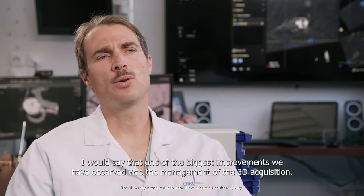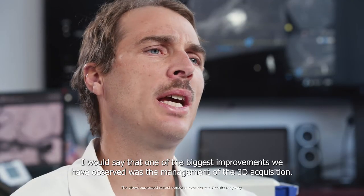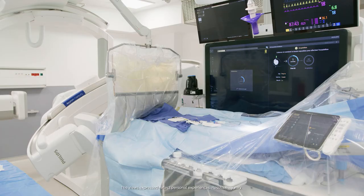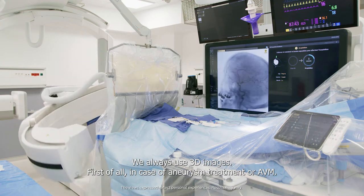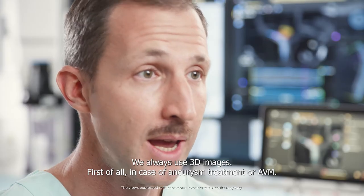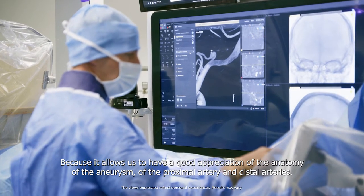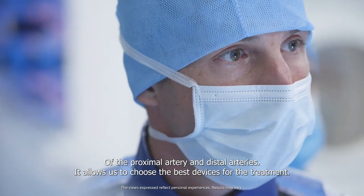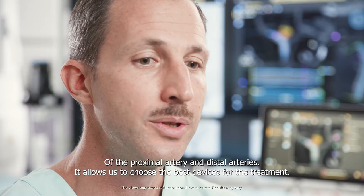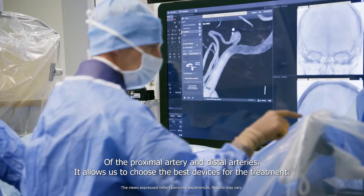One of the biggest improvements we have observed was the management of the 3D acquisition. We always use 3D images, first of all in case of aneurysm treatment or AVM, because it allows us to have a good appreciation of the anatomy of the aneurysm, of the proximal artery and distal arteries. It allows us to choose the best devices for the treatment.